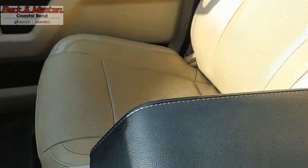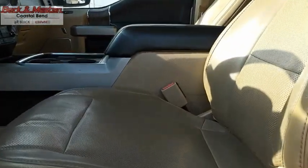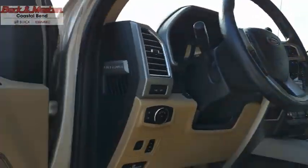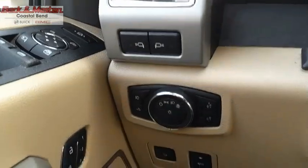Head-to-head fuel efficiency, head-to-head towing — Ford F-250 Super Duty. Take this vehicle for a spin and see why so many shoppers are now proud owners.